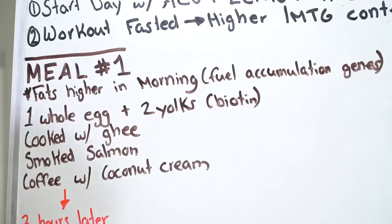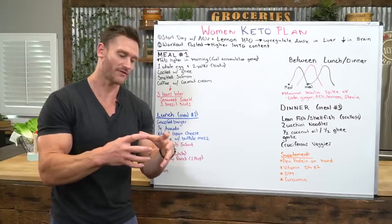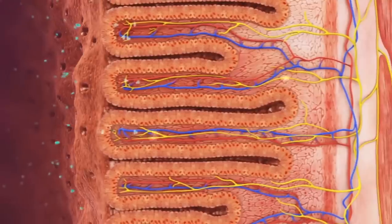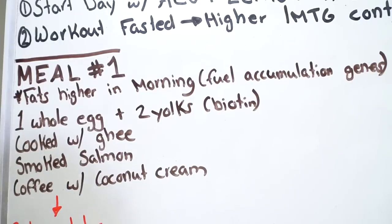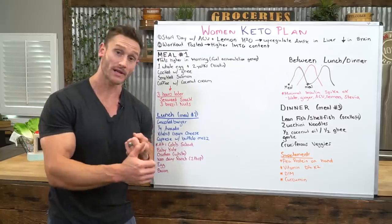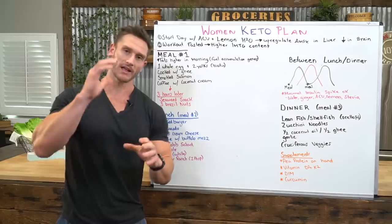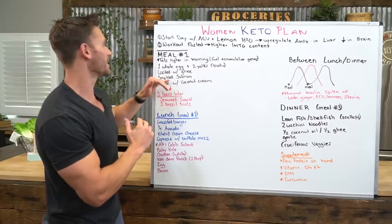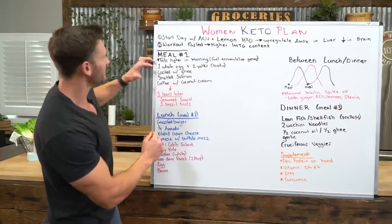Cook your eggs with ghee to get the butyric acids — the butyrate effect. That's a short-chain fatty acid that feeds the lining of your gut, which is very good for women. Then put an ounce or two of smoked salmon on your eggs. You're starting your day with a good amount of sodium, which you need on keto, and also getting a good amount of omega-3s to balance out the omega-6s naturally present in eggs.